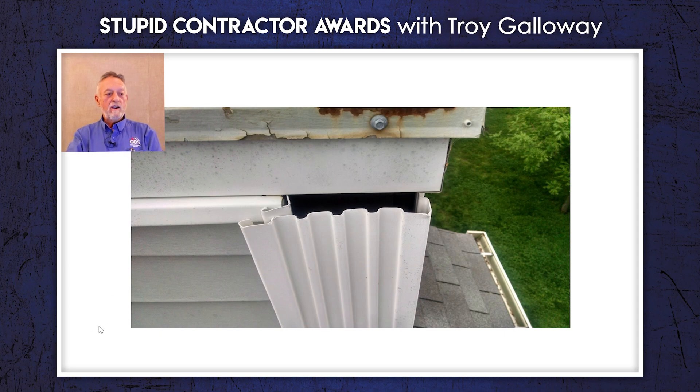Here you go. Here we go. Look at this — this is a chimney chase. They used this wonderful vinyl siding and this fluted covering. But look right here. This is nothing but a water channel, and the water is running right down into it, right down onto the roof.